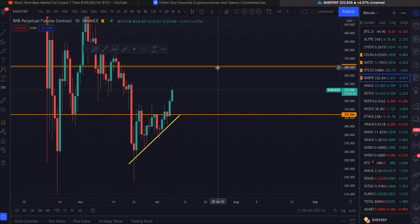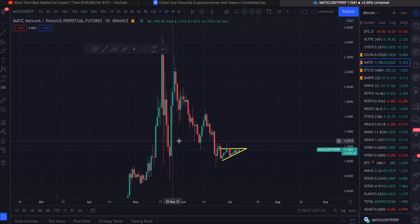We should reach the three sixty target by tomorrow in my opinion, assuming Bitcoin doesn't drop and keeps staying where it is and doesn't crash ten percent. So that's that. Let's have a look at Matic real quick.